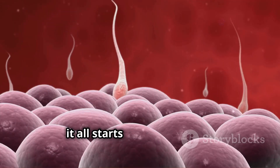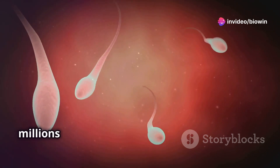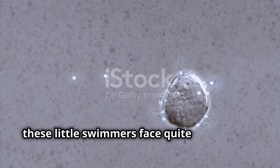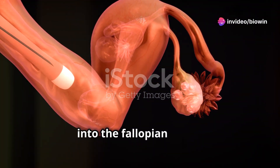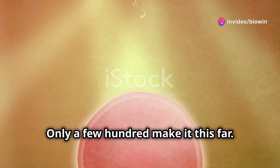It all starts with ejaculation. During intercourse, millions of sperm are released into the vagina. These little swimmers face quite the journey — they navigate through the cervix, into the uterus, and finally into the fallopian tubes. Only a few hundred make it this far.